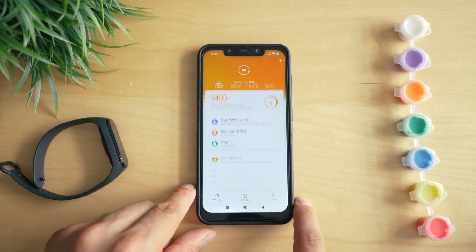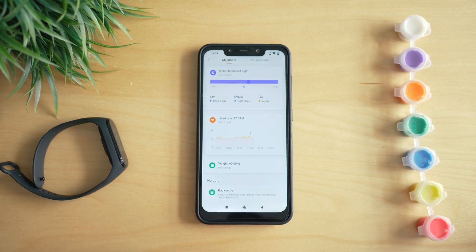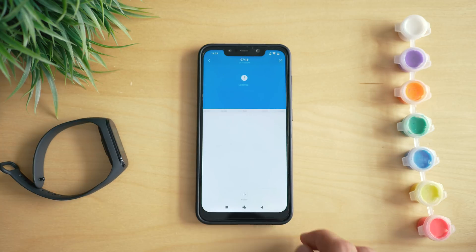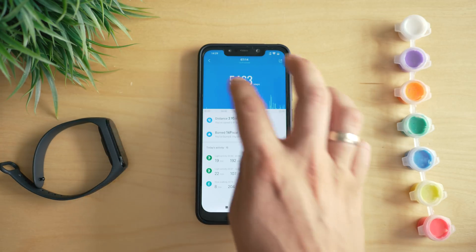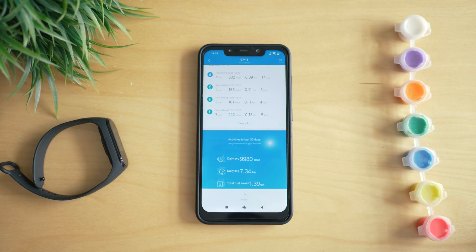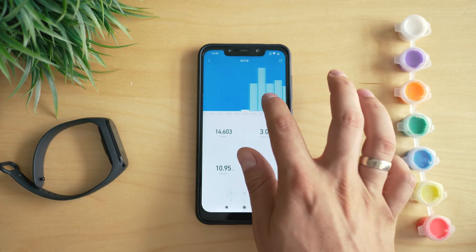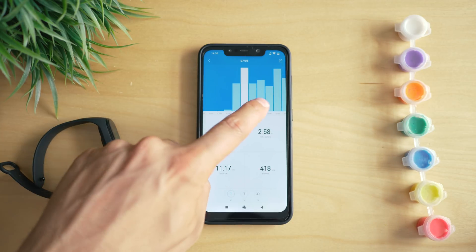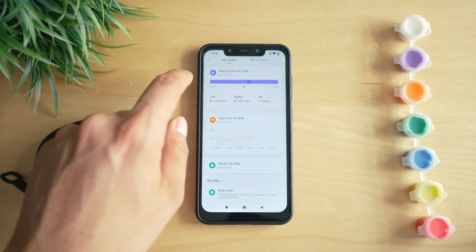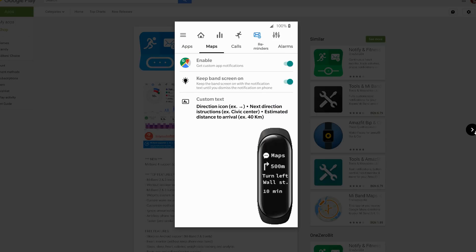A few words about the smartphone app, Mi Fit, which is still designed and maintained by Huami. It's no longer as colorful as it used to be; Huami are now taking a cleaner, smoother user experience in line with 2019 trends. The app now resembles the Amazfit app interface closely — I wouldn't be surprised to see both apps merged at some point. One notable difference: Mi Fit does not have direct Strava integration, but a third-party app called Notify & Fitness for Mi Band takes care of most missing features.